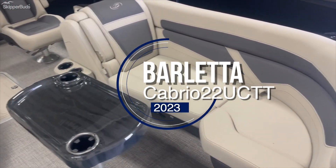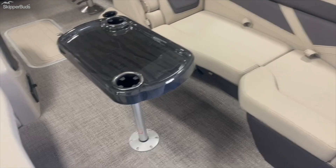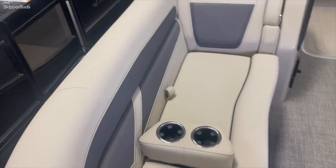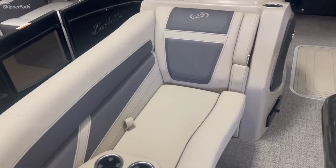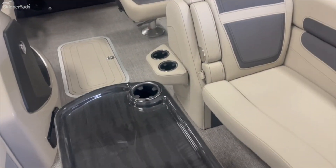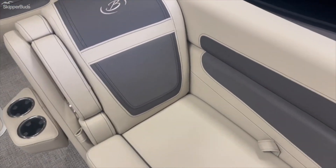This is a 2023 Barletta Cabrio 22UC Tritune. There are two large loungers in the bow of the boat, a nice table, and lots of storage underneath.